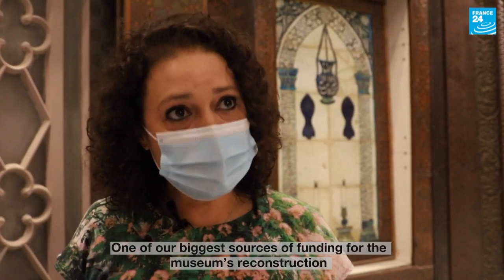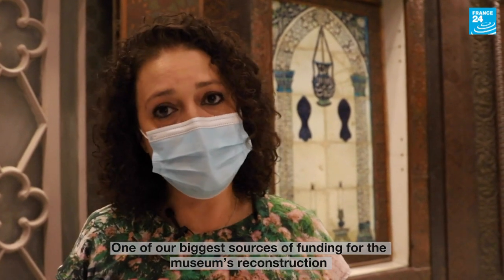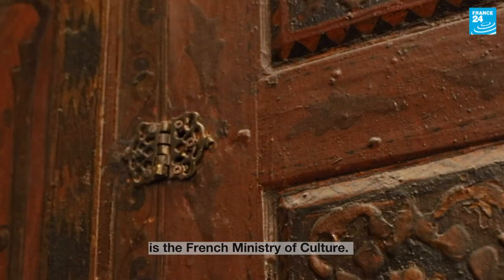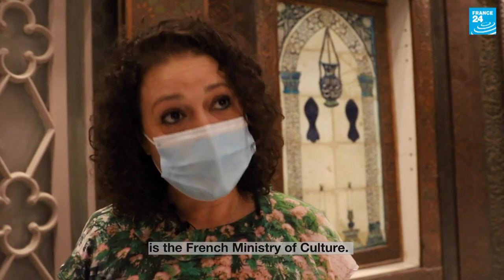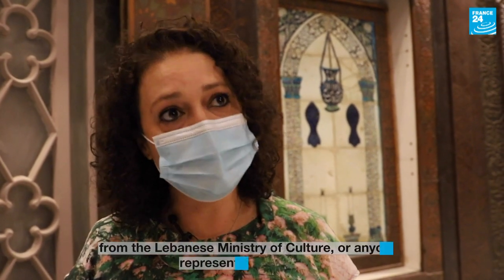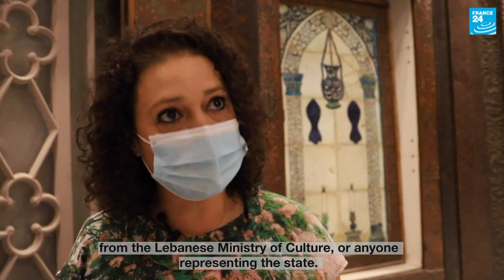One of our main sources of funding for the reconstruction of the museum, the buildings and the restoration of the works, is from the French Ministry of Culture. We didn't have a visit, not even a visit from the Lebanese Ministry of Culture or from a state representative.